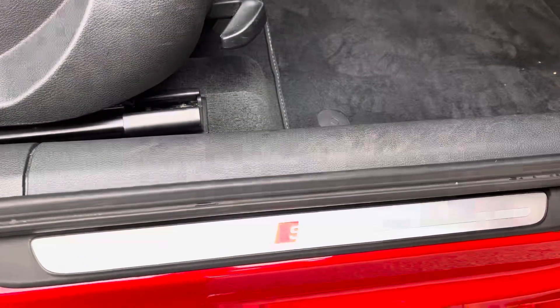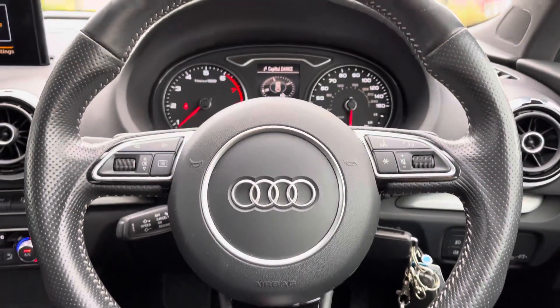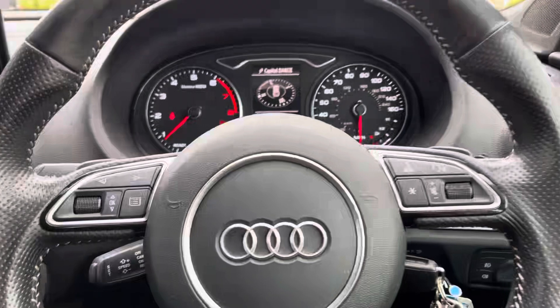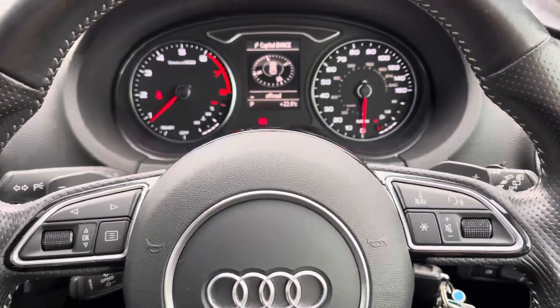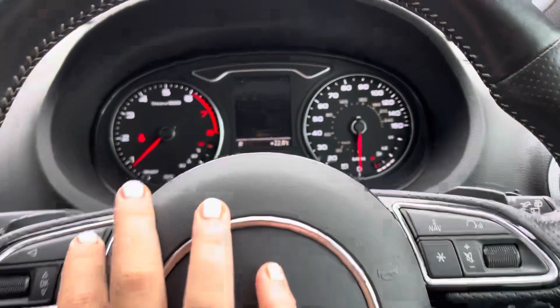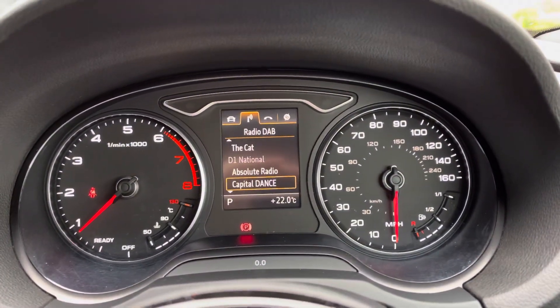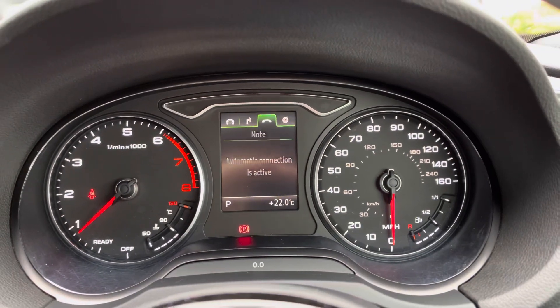And just underneath the seats we have the S-Line branded door sill trims. On the dash we have the black leather wrapped flat bottomed steering wheel with paddle shift helping to improve the performance of the drive alongside the Audi drive select features. It also has multi-function helping you safely and easily control the central driver display screen, giving you everything you need for long or short journeys right in your peripheral.